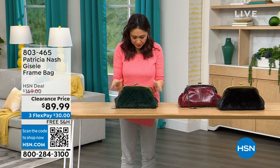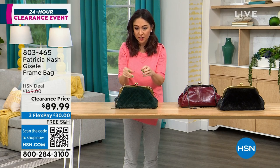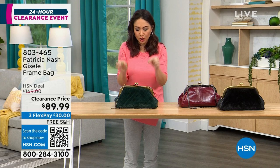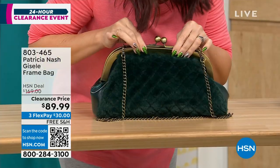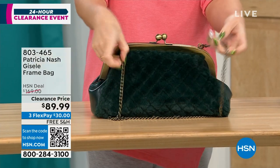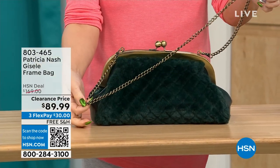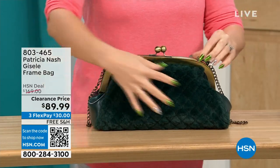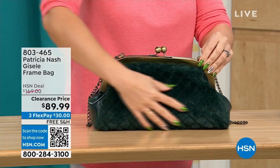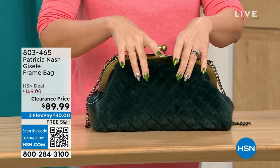This first one is called the Giselle. It's a frame bag that almost looks like a doctor's satchel, with a beautiful little kiss closure at the top and a chain link crossbody strap at 17.5 inches. This Patricia Nash features beautiful faux fur on one side — we're calling it the Verdi quilted faux fur.